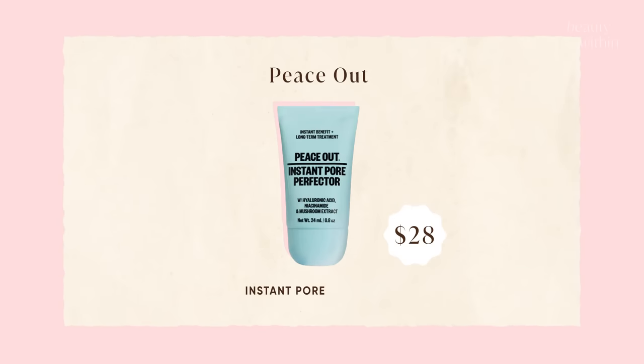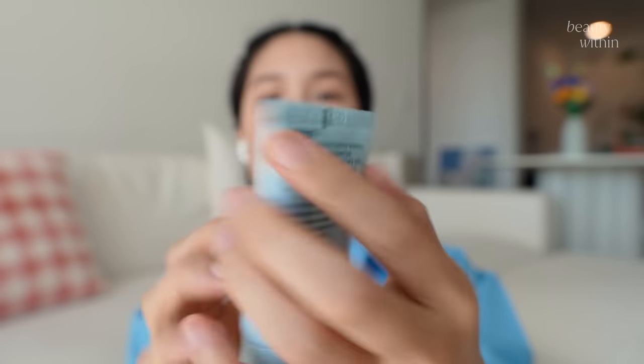We were going to make a video about skincare hybrids — how it gives you instant effects but also has long-term benefits. That really is what this is, and it says on the side: 'Instant benefit, long-term treatment.'